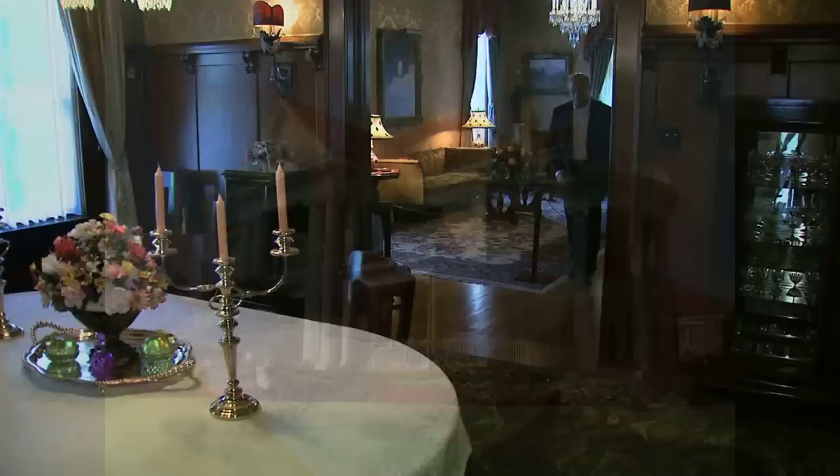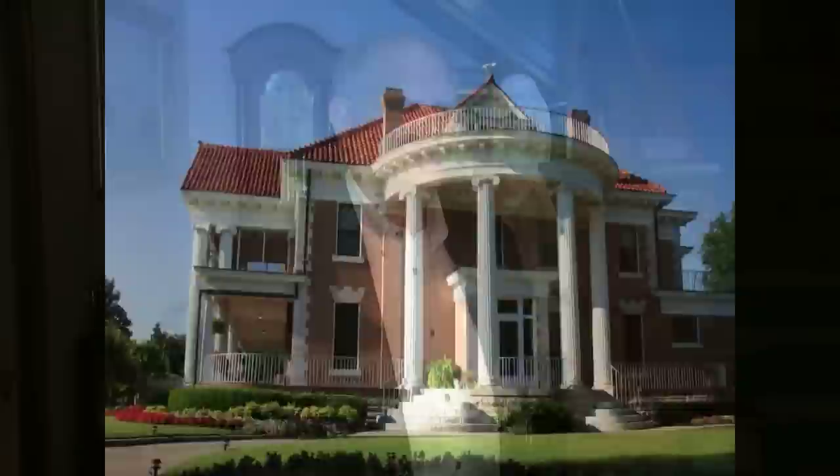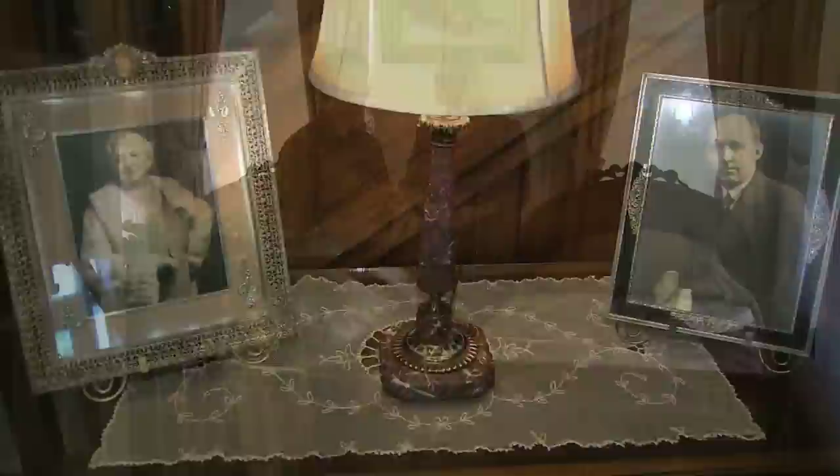He completed construction on his Bartlesville mansion in 1909. According to Jim Goss, the director of the Frank Phillips Home, locals saw the Phillips family as outsiders who were stirring up Bartlesville with their ambitious business savvy. Goss says the house was a statement to the community: we are here in Bartlesville to stay, and we want to build something that shows our commitment to this city. Goss and his wife Kim are our tour guides, and Phillips entertained people from all over the world, so these rooms were used a lot.